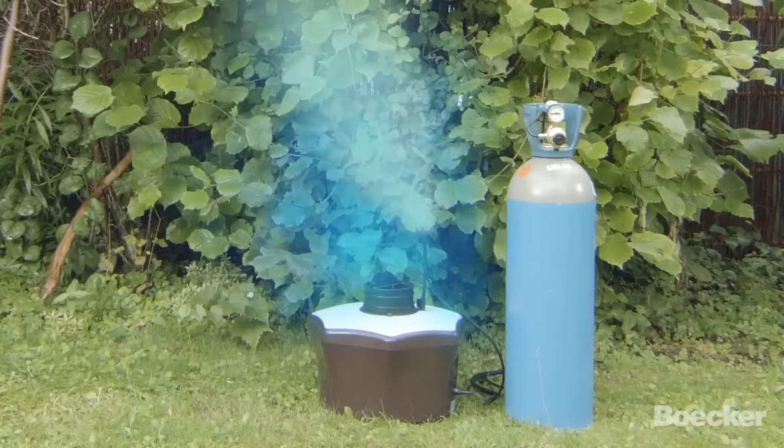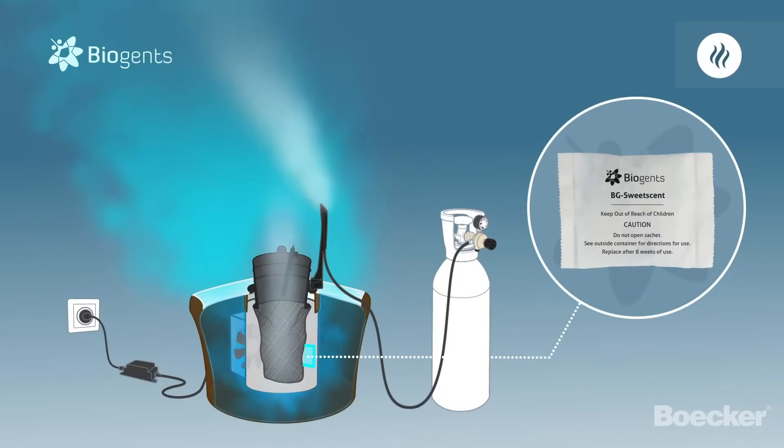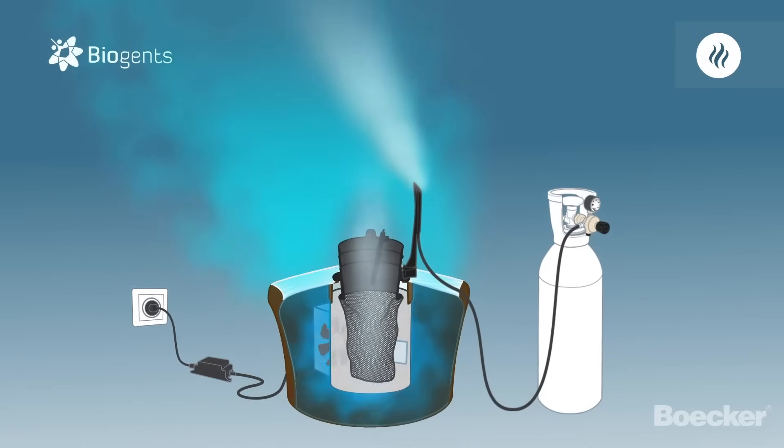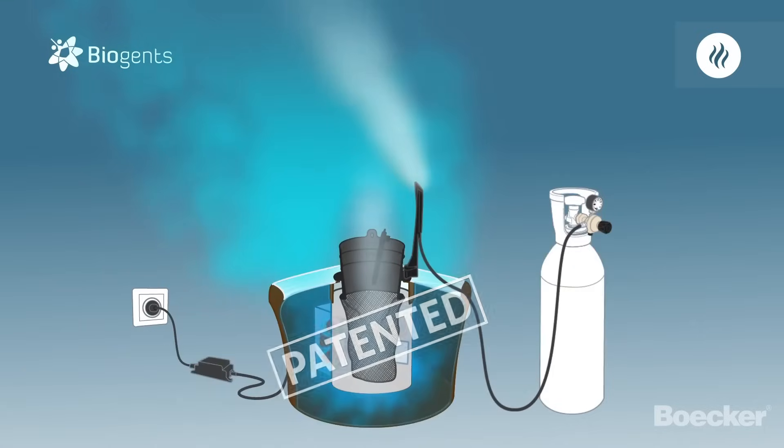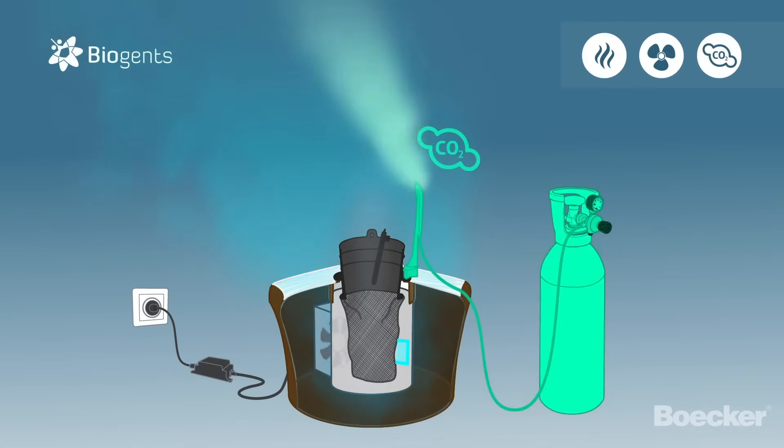Let's have a look inside the trap. The Beeji sweet scent is placed into the trap and remains effective for up to two months. Clever and patented too: one single fan both disperses the Beeji sweet scent and catches the mosquitoes. The combination of the Beeji sweet scent and CO2 is a powerful attractant for all mosquitoes.